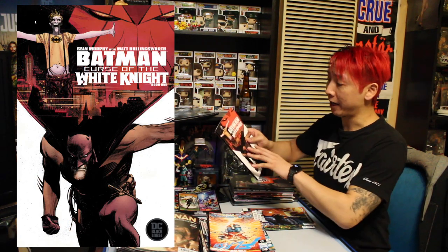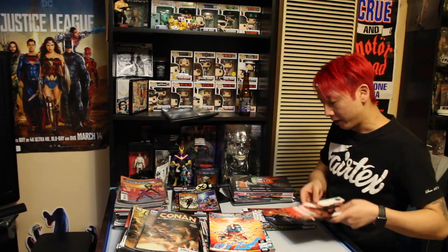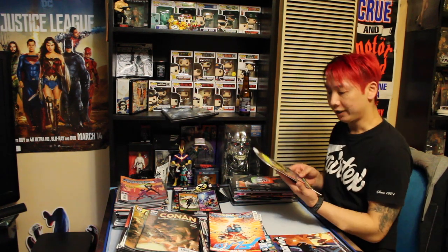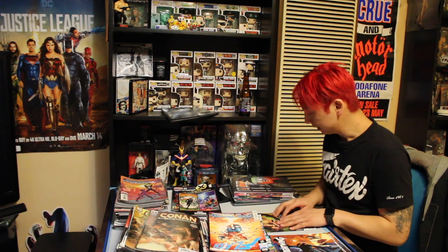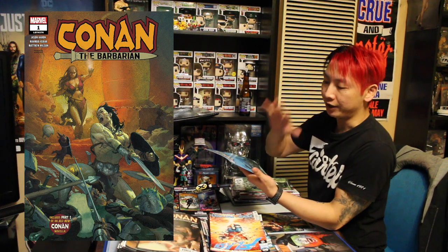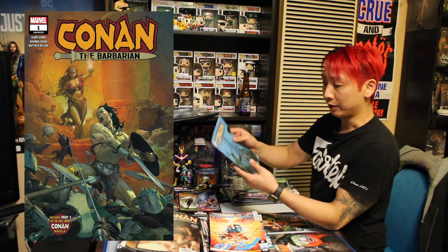Batman: Curse of the White Knight — the sequel to White Knight just came out a couple of weeks back. I'm really excited to read this, that's definitely going in the ASAP pile. Nightwing, Batman — definitely ASAP. Justice League Dark is a series I talk about a lot. I don't know how much I like it, but it's definitely going in the 'I should read' pile. We've got Conan the Barbarian — I have not started reading this, but I've heard nothing but good things about it.